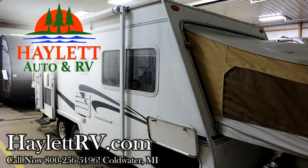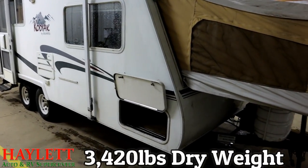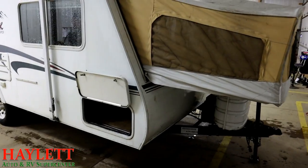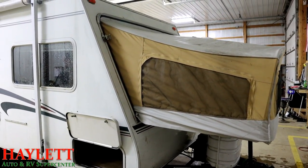A 3420-pound tandem-axle Kodiak ultralight hybrid camper coming in on trade here at Halod RV of Coldwater, Michigan. We're just gonna call it — throwing in the flag — we're gonna call this one a handyman special.